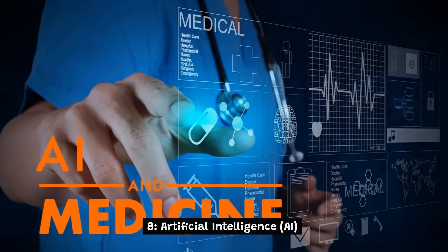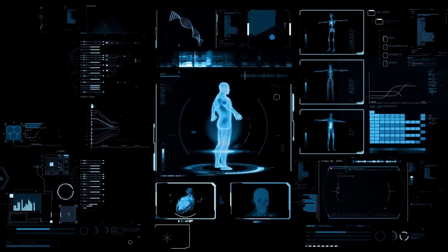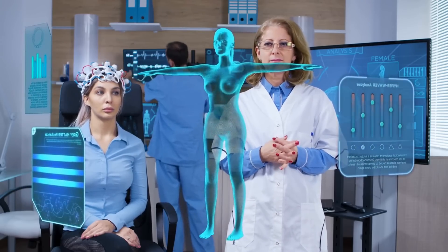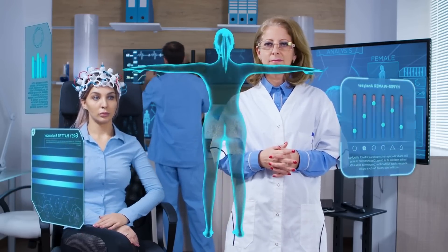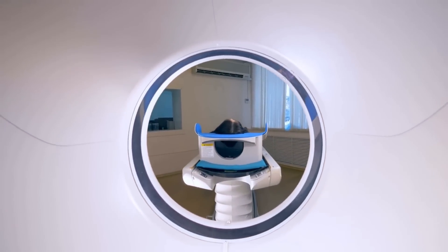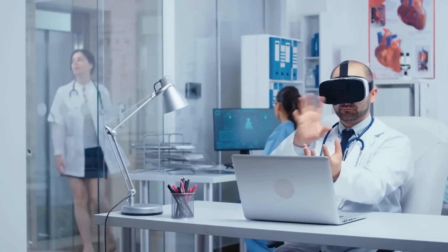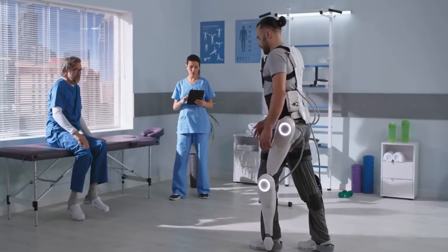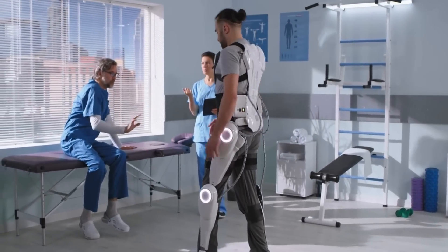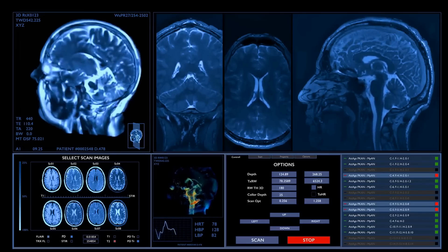8. Artificial Intelligence, or AI, is the simulation of human intelligence in machines that are programmed to learn from experience, adapt to new inputs, and perform tasks that typically require human-like reasoning, perception, and decision-making. In healthcare, AI is being used in various applications, such as disease diagnosis and prediction, drug discovery, medical imaging analysis, and personalized treatment planning. AI algorithms can analyze large amounts of patient data, such as medical records, imaging data, and genetic information, and identify patterns and insights that can help healthcare providers make more informed decisions.